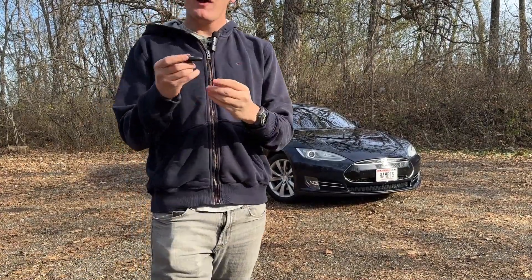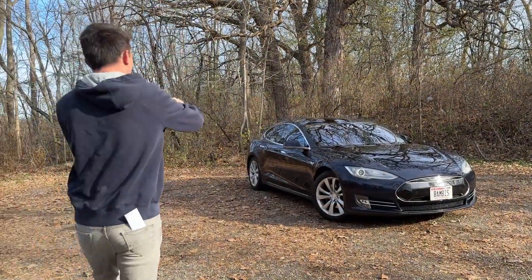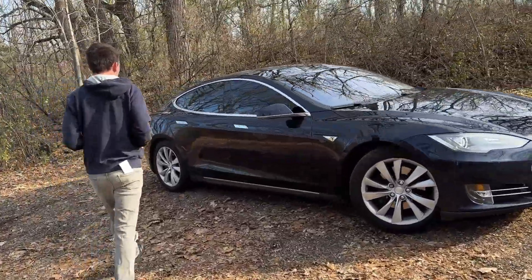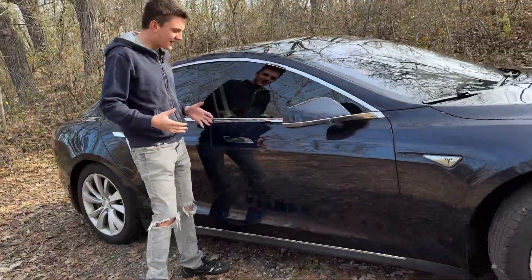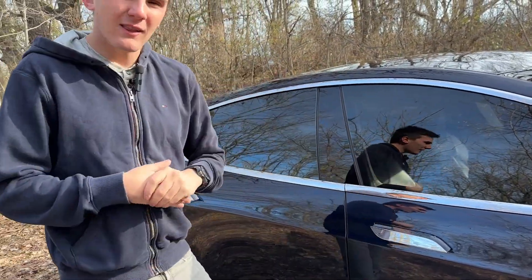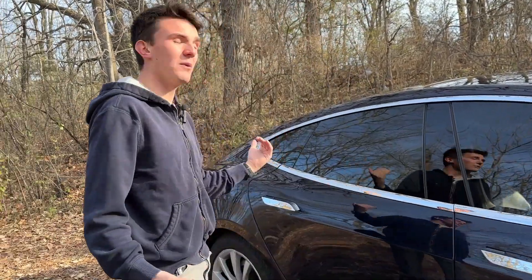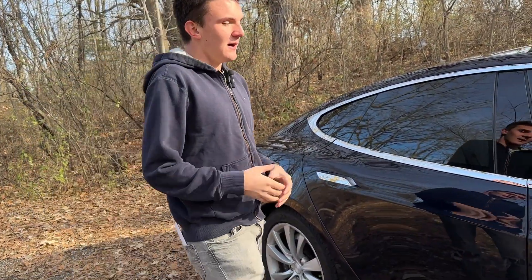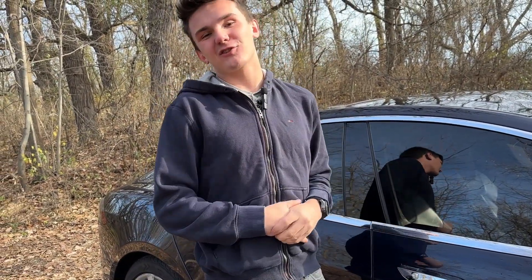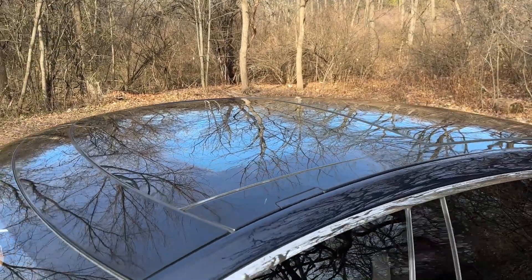Starting with cool exterior features: the key looks just like the outside of the car. As you approach, it will actually open the door handles for you automatically when you have the key in your pocket. These handles were known to be a little bit of an issue with the Model S — sometimes they can overextend and cause problems opening the door. On the Model 3, you have to push it in and open it like a normal handle, so this is a nice luxury feature on the Model S.